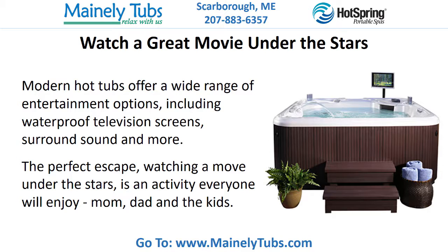Watch a great movie under the stars. Modern hot tubs offer a wide range of entertainment options including waterproof television screens, surround sound and more. The perfect escape, watching a movie under the stars is an activity everyone will enjoy — mom, dad and the kids.